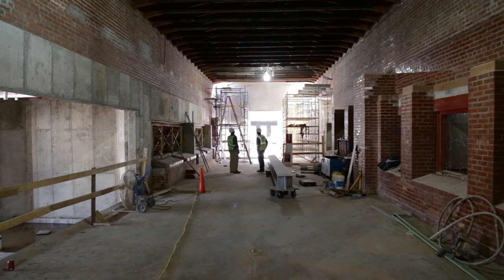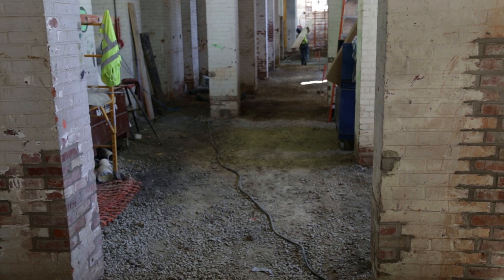The aquarium renovations consist of basically an entire remodel of the entire interior of the building. The life support systems, plumbing, mechanical systems, and new exhibit tanks are all part of the reconstruction of the aquarium.